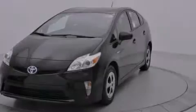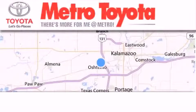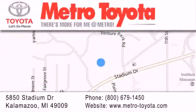Call or visit us right now and arrange your test drive today. Thank you for considering Metro Toyota for your next vehicle purchase. If you have any questions, please visit our website, give us a call, or stop by our dealership, located at 5850 Stadium Drive in Kalamazoo.